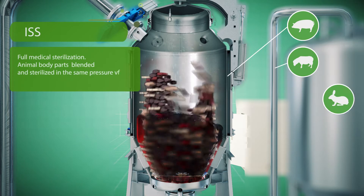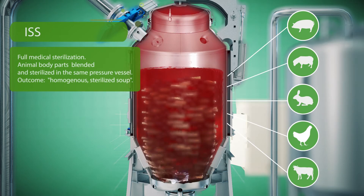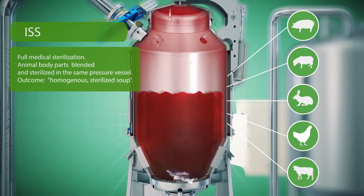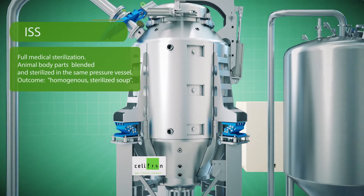The ISS Agri-Facility provides full medical sterilization. Animal carcasses including poultry, fish, cow, pig, sheep, blood, feather and bones are blended and sterilized in the same pressure vessel.